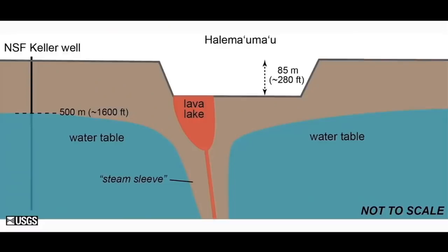In 2008, when the magma rose up to the crater floor and eventually created the lava lake, as it was rising through the groundwater, it apparently developed a steam sleeve around it to insulate the groundwater from the magma and therefore essentially prevent more explosive interactions.